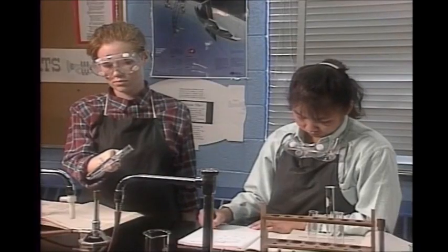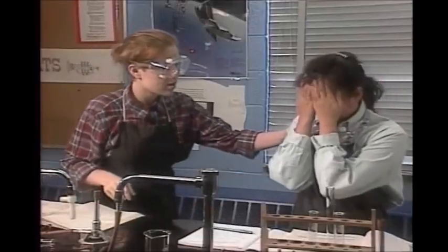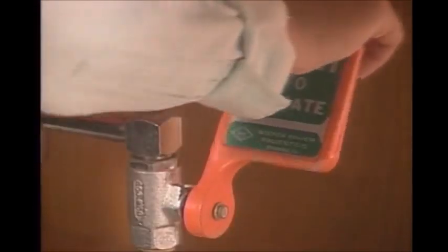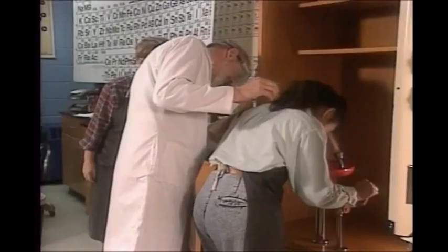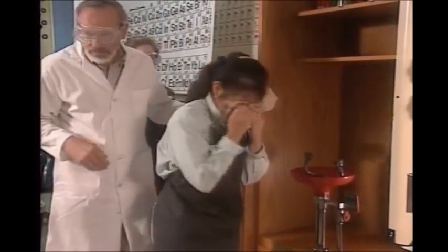Chemical spills and splashes are also common lab accidents. If a chemical hits your eyes, wash them immediately in an eye wash fountain. Hold your eyes open and roll them around so the water can wash them thoroughly. You shouldn't be wearing contacts, but if you are, get them out as soon as you've given your eyes a good initial rinsing. Continue washing for at least 15 minutes, then see a doctor immediately to check your eyes for damage.